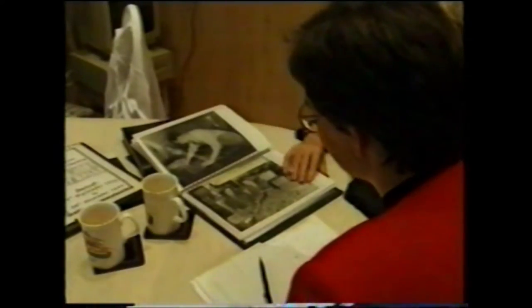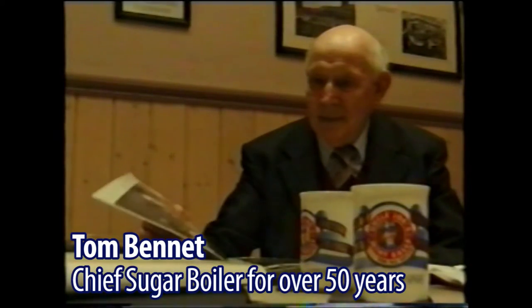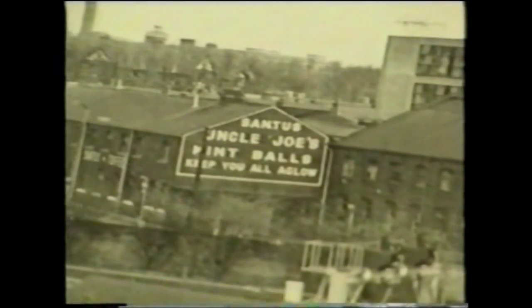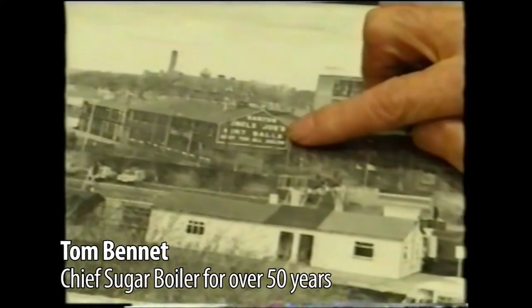Yes, that's me, 1950. Mr. Santos was of the old school — he was very rough but he was very fair. This is the factory from the railway, so anybody going from Wigan to Glasgow will see this as they pass through Wigan.